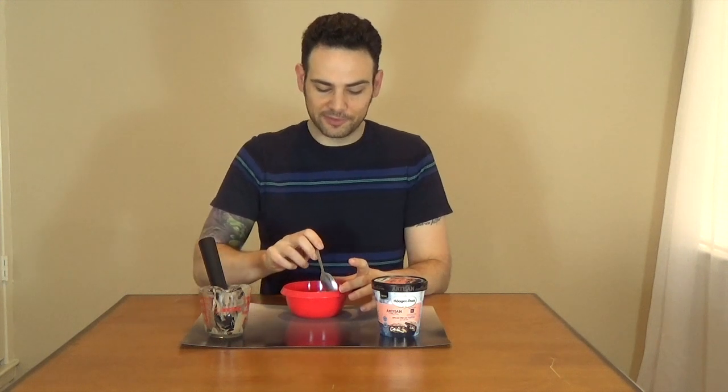The chocolate ice cream is phenomenal because Haagen-Dazs does chocolate right. It's a really rich chocolate ice cream. I haven't gotten to the good parts yet.